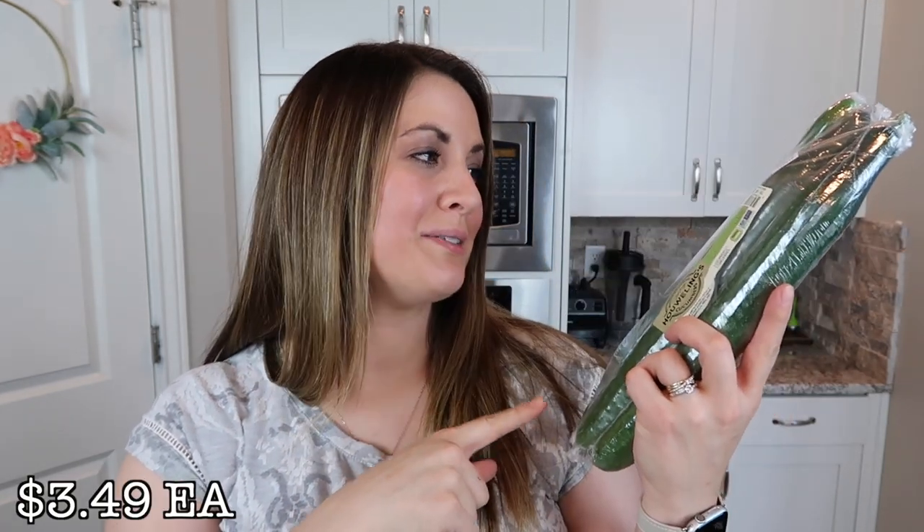The next thing I got is some cucumbers. These are my favorite kind — I just want to make sure they're really crispy and crunchy. My favorite thing to do with these is to dip them in buffalo sauce. I get the Sweet Baby Ray's buffalo sauce — it is so good. If you're looking for a healthier snack, just get some cucumbers or cauliflower and dip them in buffalo sauce. So, so good.